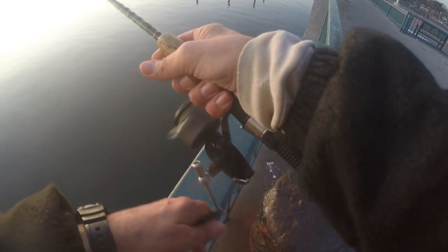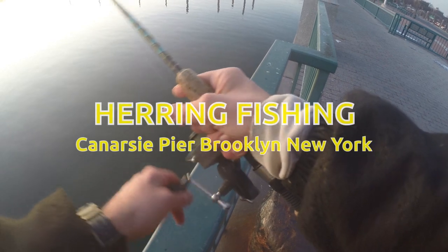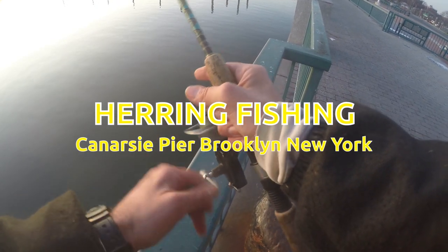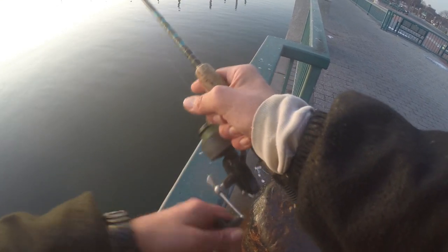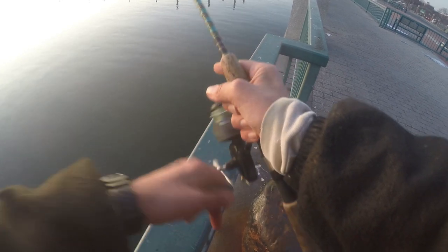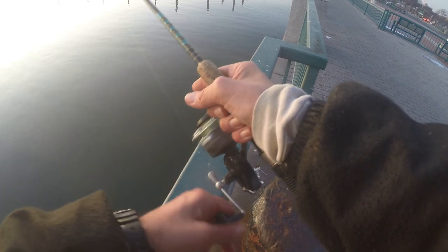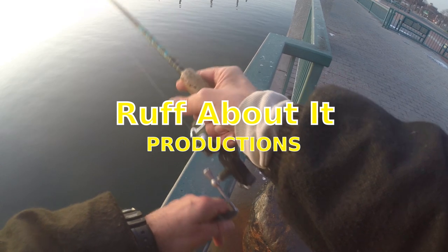Out here at Canarsie Pier in Brooklyn, New York during rush hour. Got off the road and I'm going to see if I can sabiki up a dinner of herring for the holiday season. Quick stop at sunset to get out of rush hour traffic and pick out a few herring here at Canarsie Pier in Brooklyn, New York.